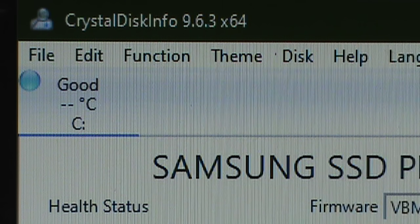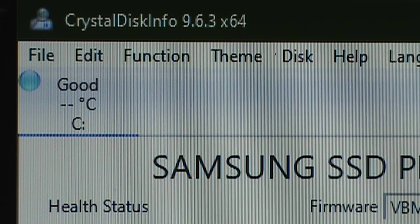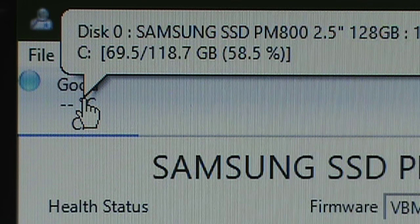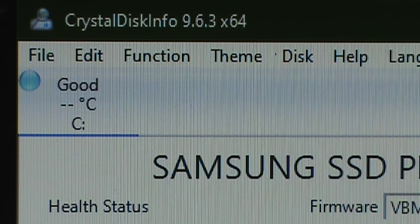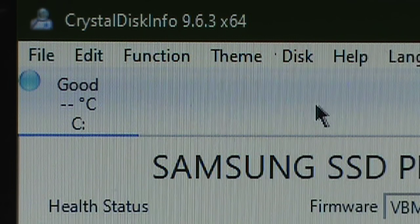Normally my go-to choice for testing drives is a program called CrystalDiskInfo, but in this case it's not even detecting that hard drive — it's only showing the computer's own SSD. This is probably because the old USB hard drive interface is not passing through any of the SMART diagnostics data that this program relies on.